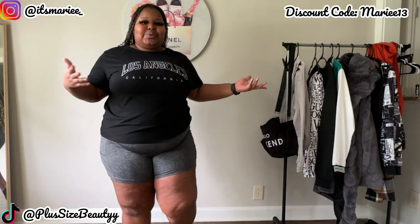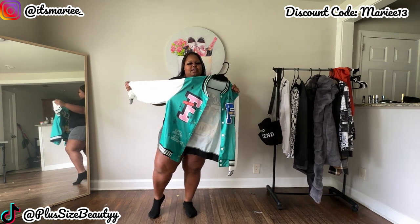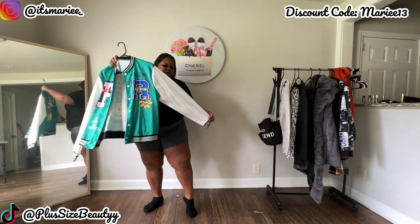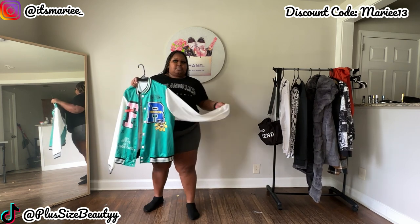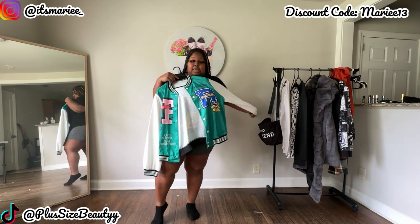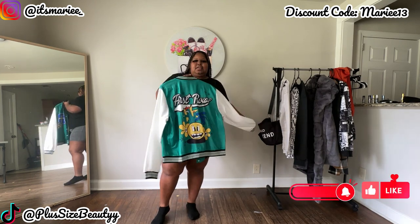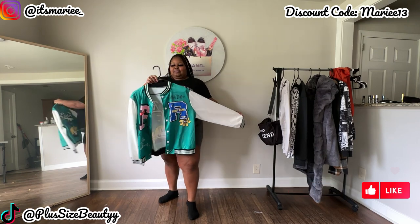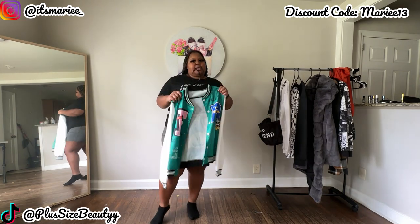Let's get to it! This jacket is so dope. The material is thin, but if you layer up right it'll work — it's still good material. It doesn't feel like it's gonna fade when I wash it, but it does feel a little light. I love the design — it's giving me leather varsity jackets like the ones we had when I was a cheerleader for our senior year. This is in a size 3X — let's try it on.